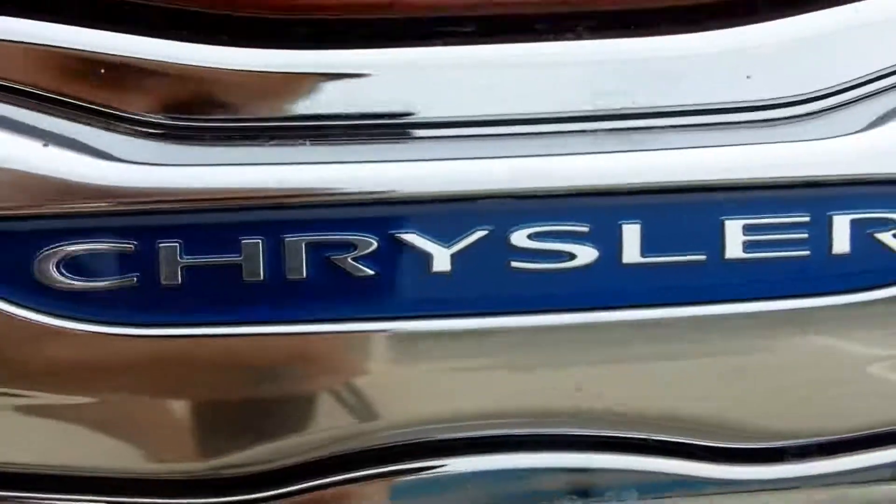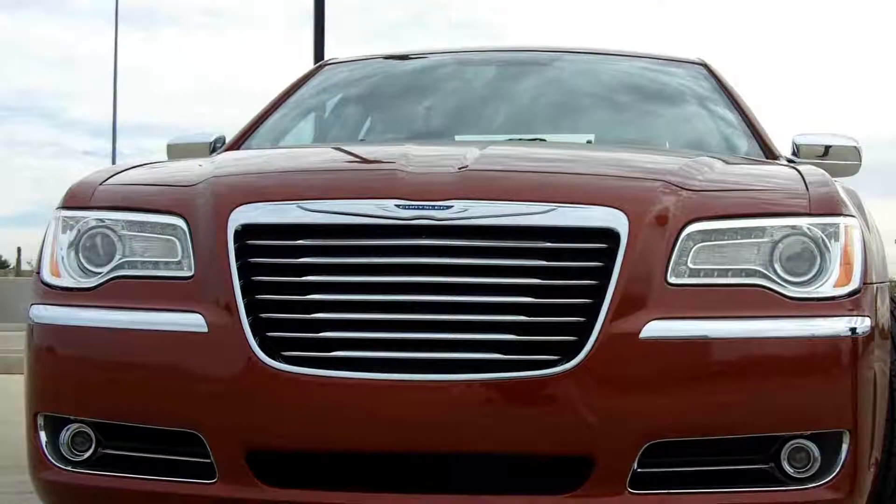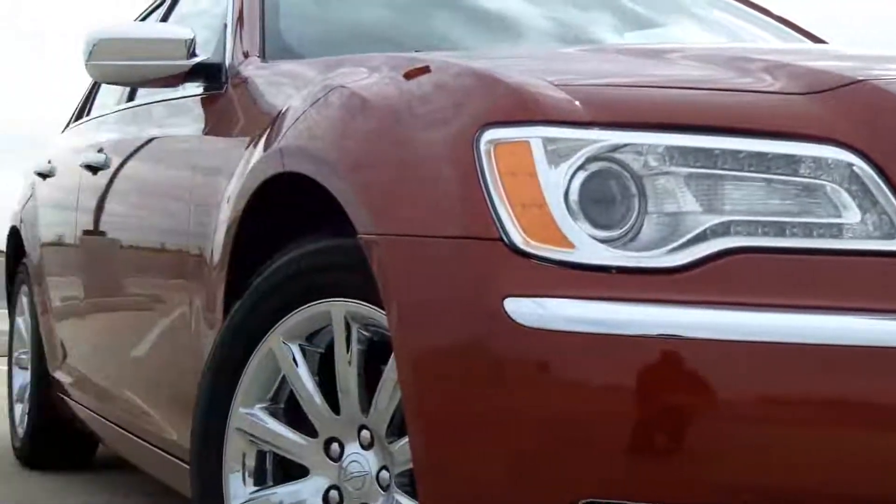Welcome to the gorgeous Chrysler 300. Hi, it's Carolyn Coffey from KNIX. Thanks to my buddies at Moore Chrysler Jeep for allowing me to drive this gorgeous vehicle.